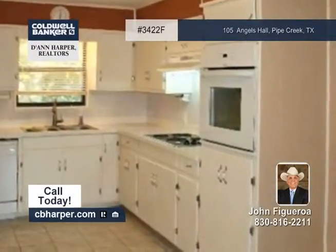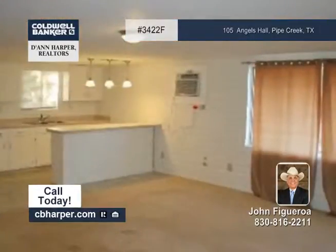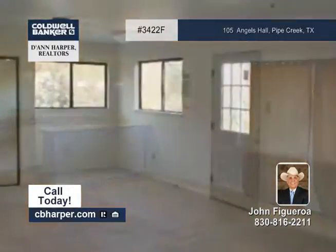Inside, you'll find an open living area, a large master bedroom with a deck, and a game room with a kitchenette and full bath.